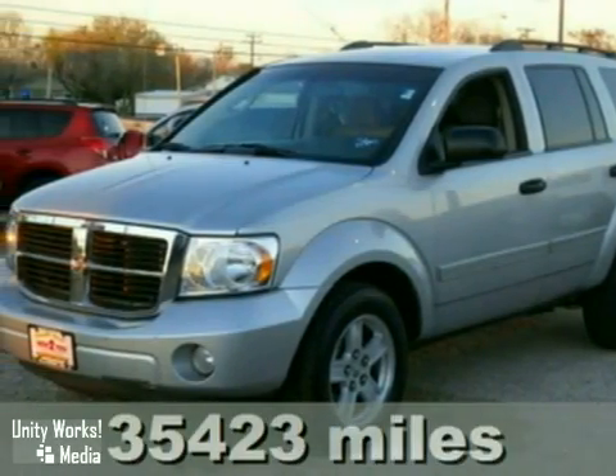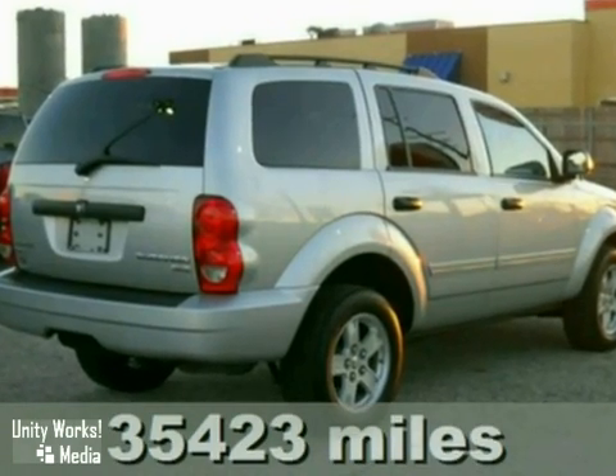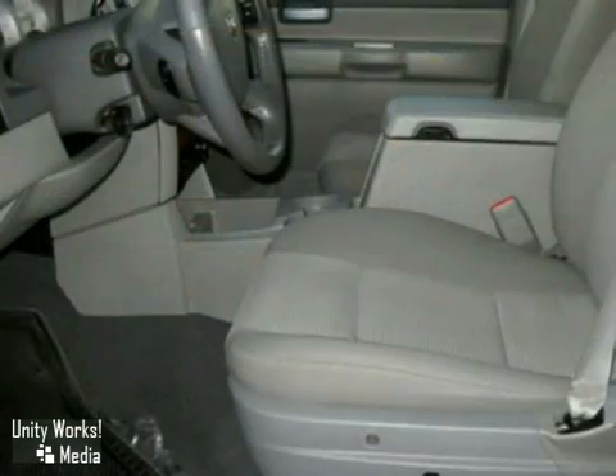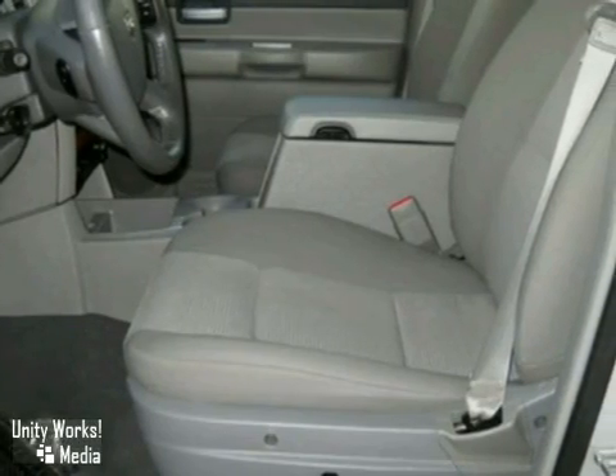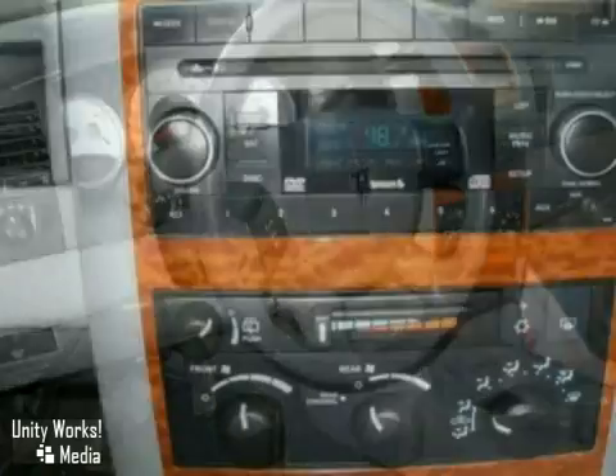Here's a 2009 Dodge Durango. Standard amenities include power steering, a lighted entry system, multi-zone climate control, rear headrests, one-touch power windows, and an awesome CD audio system, now with MP3.